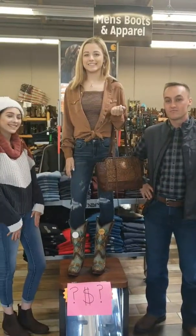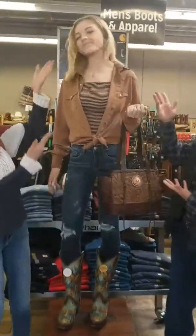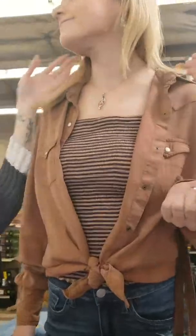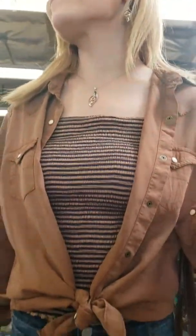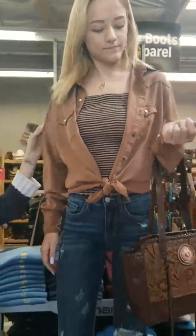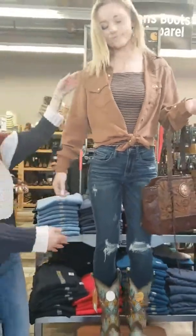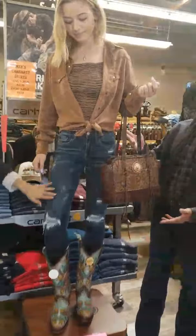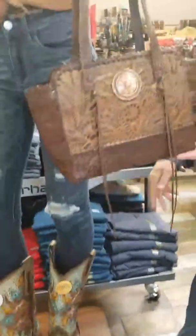So now we've got outfit number three. This is the beautiful Alyssa modeling these amazing clothes. We have Alyssa in the set of Montana Silversmith jewelry — the necklace and the earrings come together. She's got a beautiful panhandle shirt that just came in last week, a cute little tube top underneath, silver jeans, Rock the Corral boots, and a beautiful leather purse.